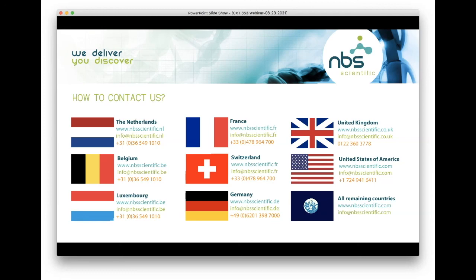Thank you all for joining us, and thank you Kathy for taking the time to talk to us about frozen aliquoting. We hope you all have a great rest of your day and we look forward to meeting again soon. Thanks everyone, bye-bye.